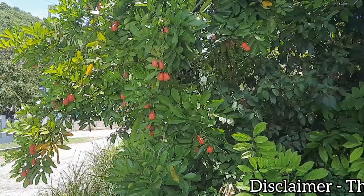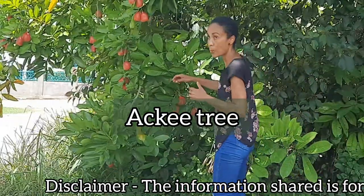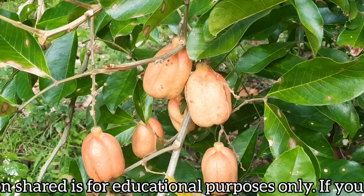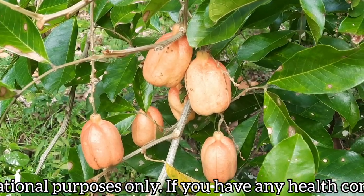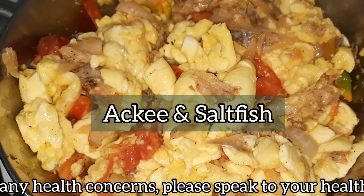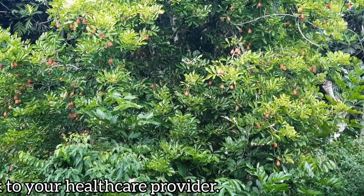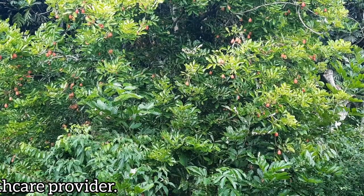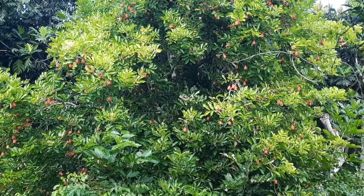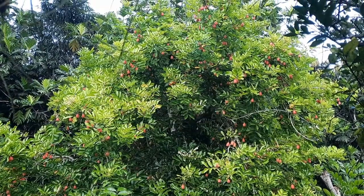If you're a Jamaican like me, then you would be familiar with an Ackee tree. After all, Ackee, which is our national fruit, comes from this tree. And we absolutely love to pair Ackee fruit with saltfish to create our mouthwatering national dish, Ackee and saltfish. But how many of you are aware that there is so much more to Jamaica's Ackee tree? Because it's actually a multi-purpose tree that has numerous other important uses, including its use in ethno-medicine to treat a wide range of maladies.